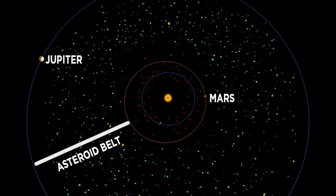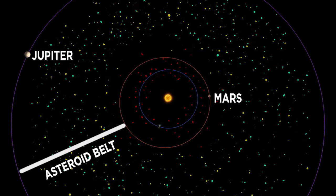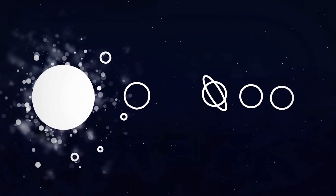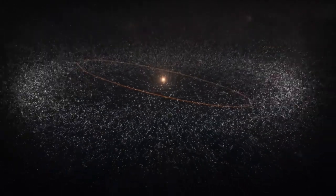There are a couple of theories for why no planets formed in the asteroid belt early on in the solar system's history. One is that Jupiter drifted inward towards Mars and hurled the bodies in the asteroid belt either into the inner planet region or out towards the Kuiper belt.